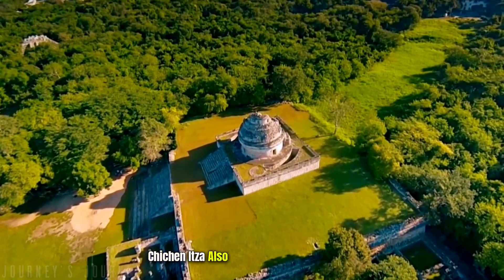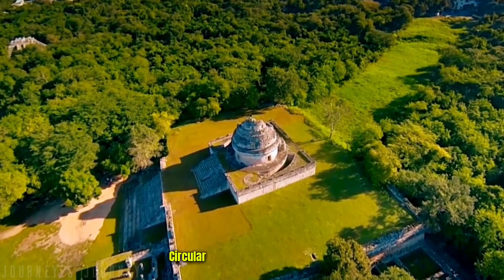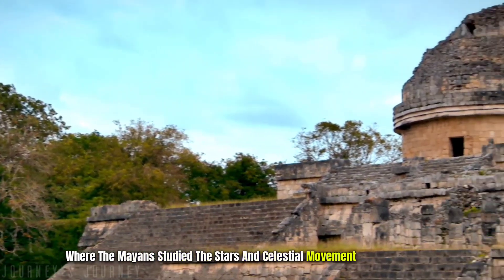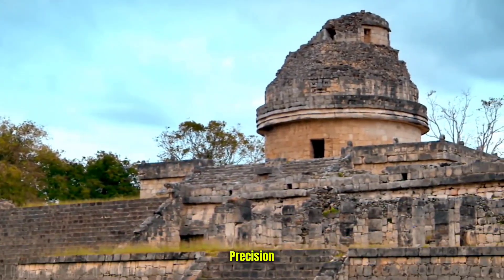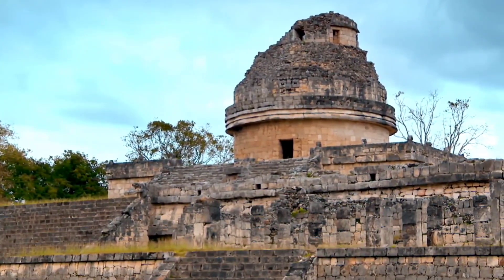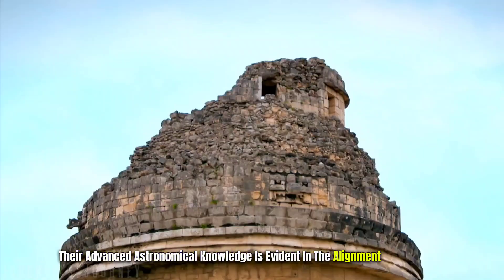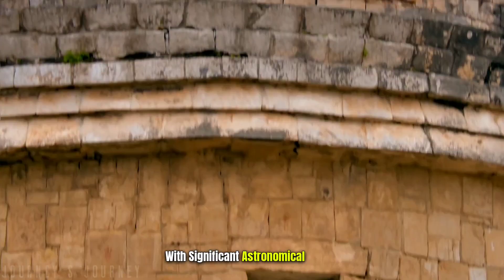Chichen Itza also houses the observatory, a circular tower known as El Caracol, where the Mayans studied the stars and celestial movements with remarkable precision. Their advanced astronomical knowledge is evident in the alignment of structures with significant astronomical events.